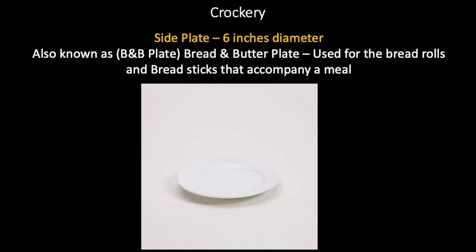Some important crockery items used in fine dining, coffee shop, room service, etc. are mentioned here. It is not comprehensive — there are some items not mentioned that when an apprentice or trainee goes into the hotel, he will be introduced to. A side plate, six inches in diameter, is also known as a B&B plate — bread and butter plate. It is used for bread rolls and breadsticks that accompany a meal.